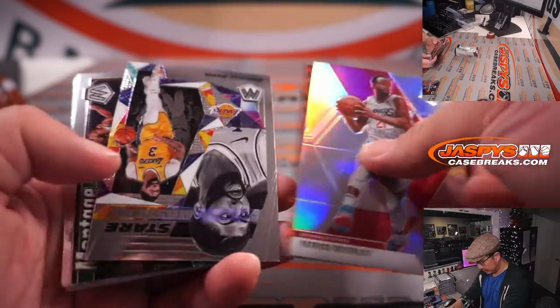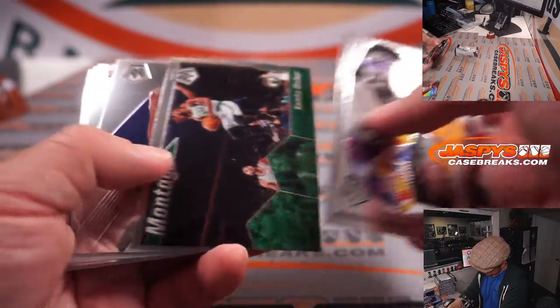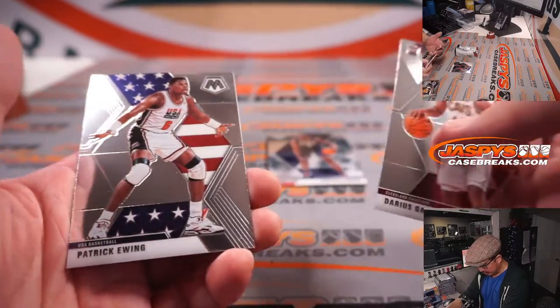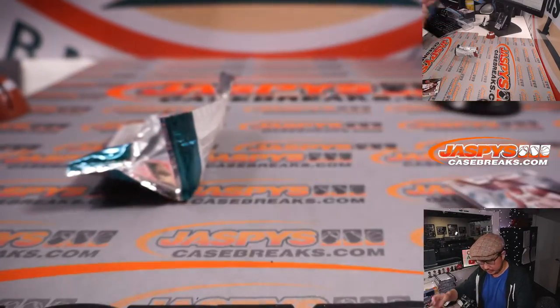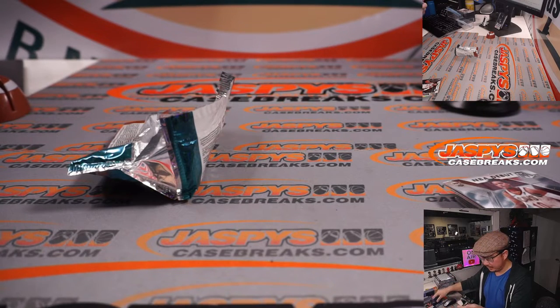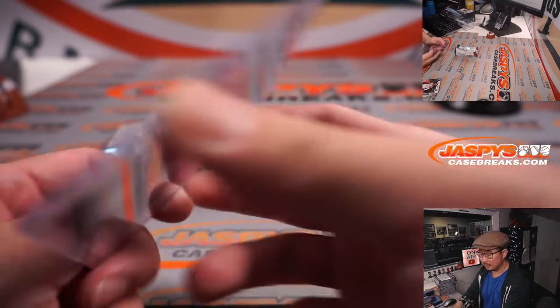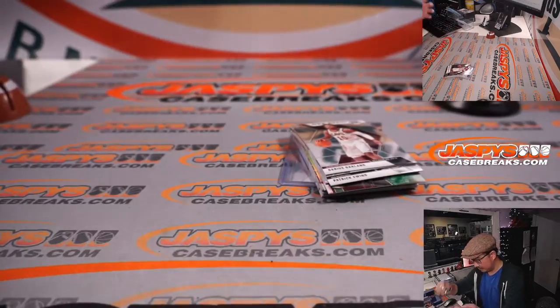Patrick Beverly, silver. Thomas Bryant, red. Davis, Kemba, and a Zion rookie card — not bad. Darius Garland, Bruno Fernando. A Zion rookie card, not bad. Natalie, Pelicans.